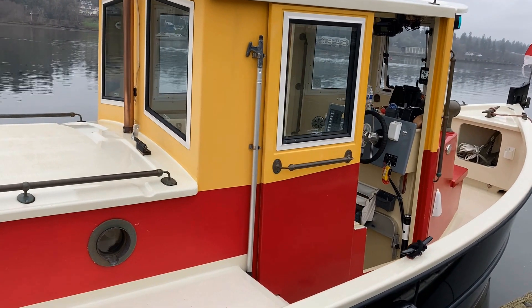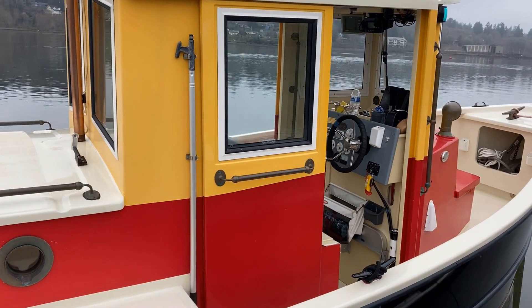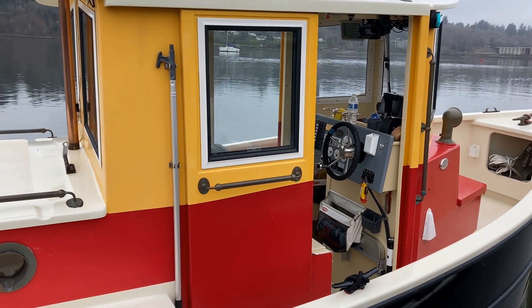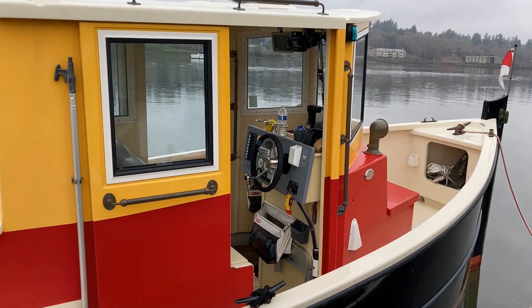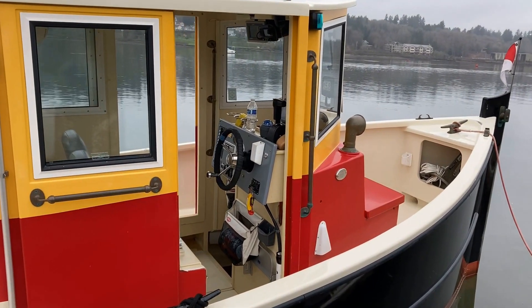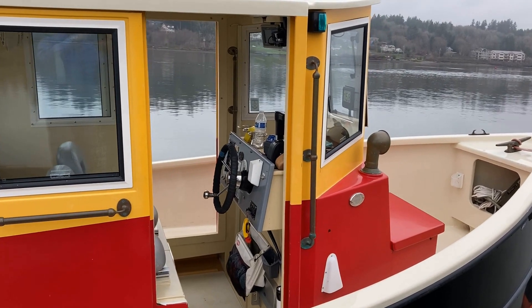Note the abundance of handholds and readily accessible boat hooks on each side of the deck. As we continue forward, note the great 360-degree view from within the enclosed pilot house. The pilot house is accessible from both sides of the deck using full-length sliding doors.